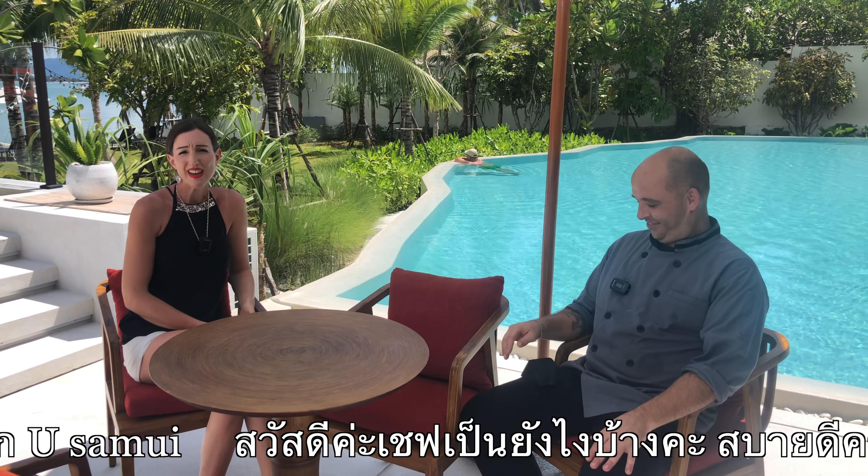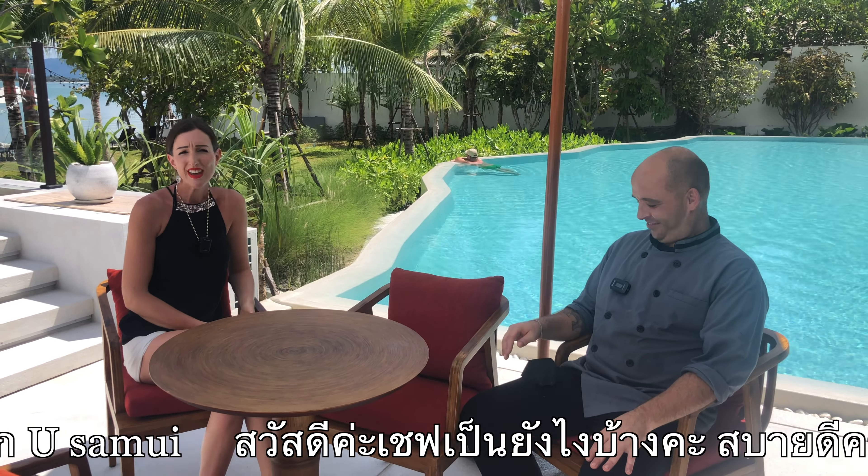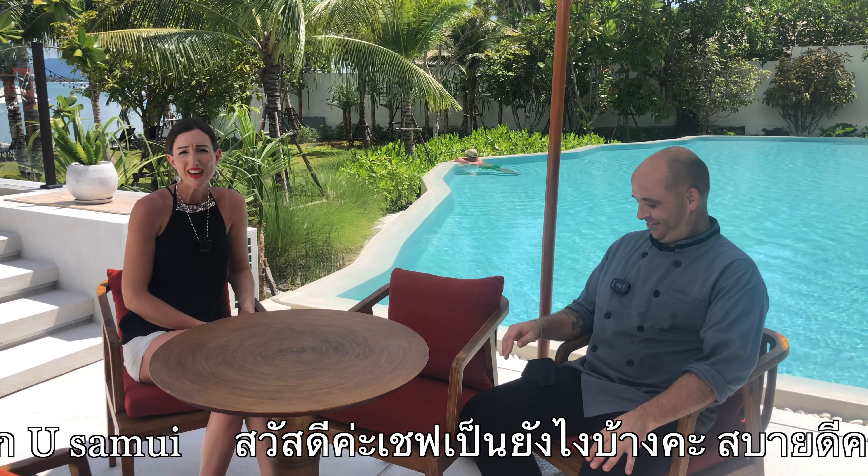Hi Chef, how are you doing? Sawasdee kha! My name is Alexis, I'm 38 years young, I'm from Germany, and I'm the executive chef of U Samui. He's doing an amazing job — the breakfast is just truly superb. Thank you. But not only that, I love the food. It's also very good that you have healthy options and you really keep in mind allergies as well. This is really new in Thailand — I love it.